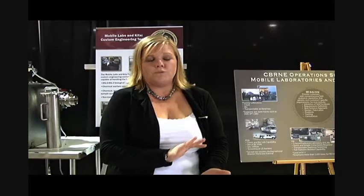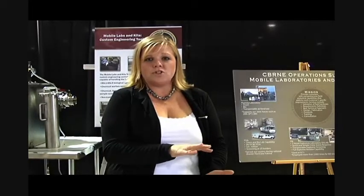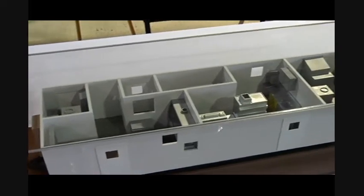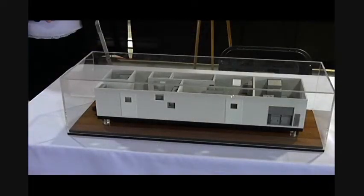Our laboratories range anywhere from as small as ruggedized packaging for the instrumentation all the way up to a 60-foot trailer for the back of an 18-wheeler. Our labs range from any kind of safety level from biosafety level one all the way up to biosafety level three.